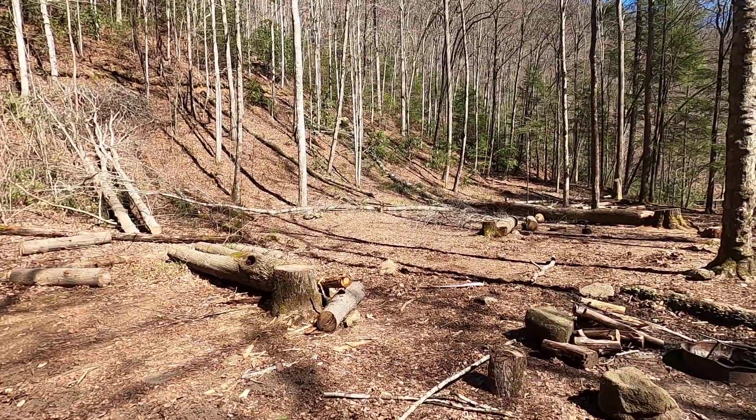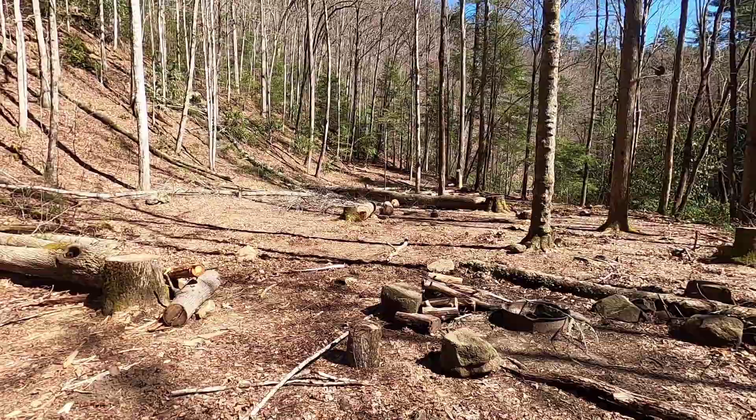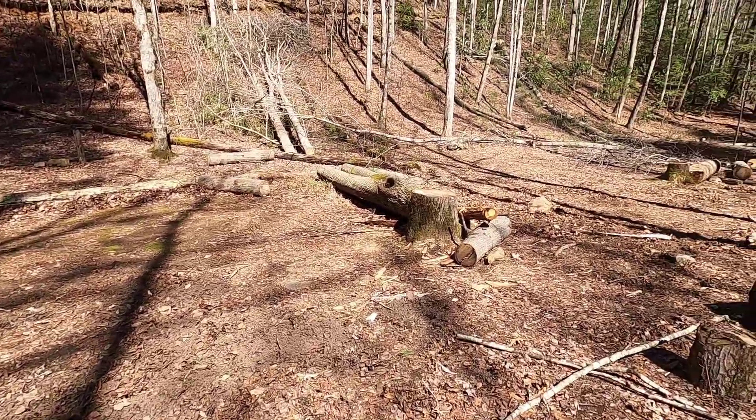That's somewhat flat, but it's a little hilly. This area right here is kind of flat, but there's some rocks — you could probably find a good spot there.